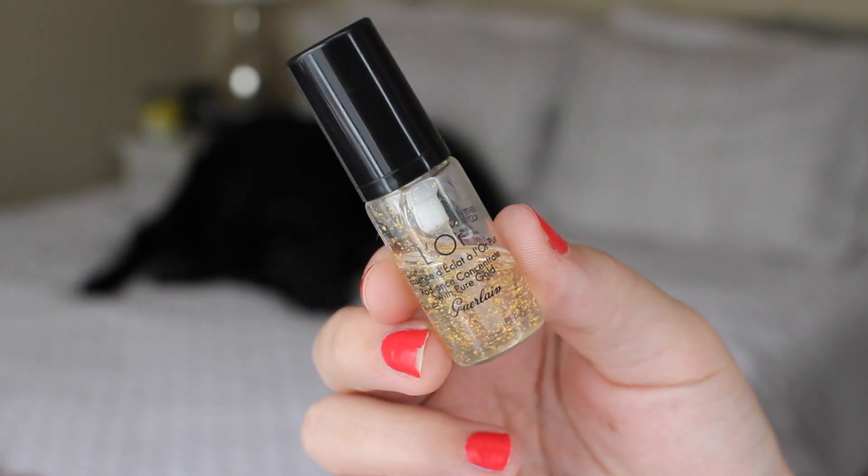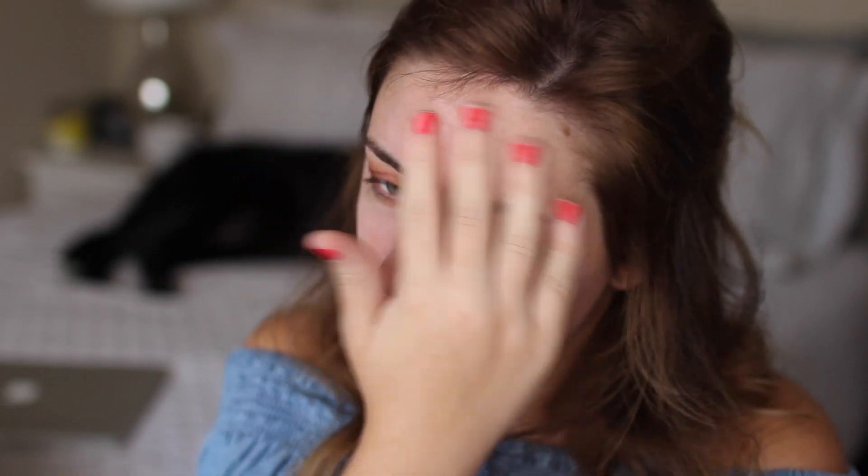Moving on to the face primer we used all week — this is the Guerlain Radiance Concentrate with Pure Gold. It's like a $70-something face primer, but people love it. I got this in a Sephora Playbox and was excited to try it. I'm about halfway done, so I'd say this product would last a good two weeks — but for $70, no. It smells really nice and gives your skin a nice tacky texture, not sticky, just tacky, so it does keep your makeup on for a good amount of time. But I also have $10 drugstore ones that I like. I don't see it doing anything special, and it doesn't do anything for my pores. I really need some pore filling and smoothing going on — I just don't really get it.